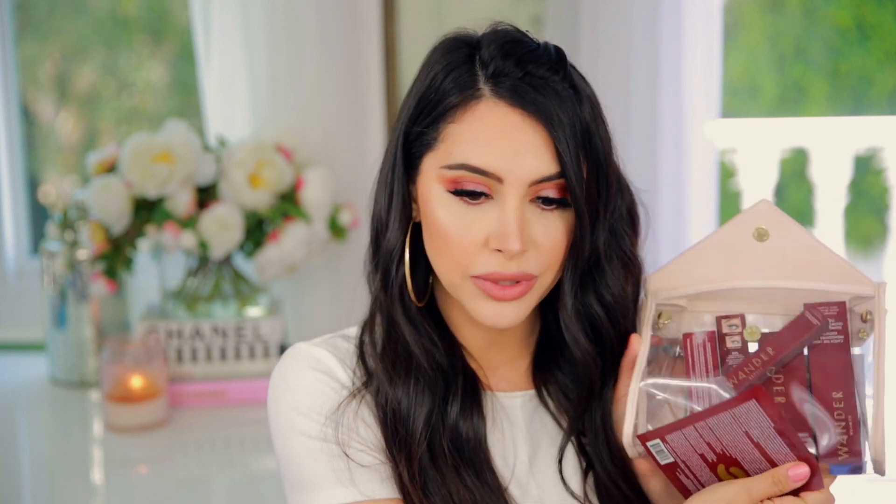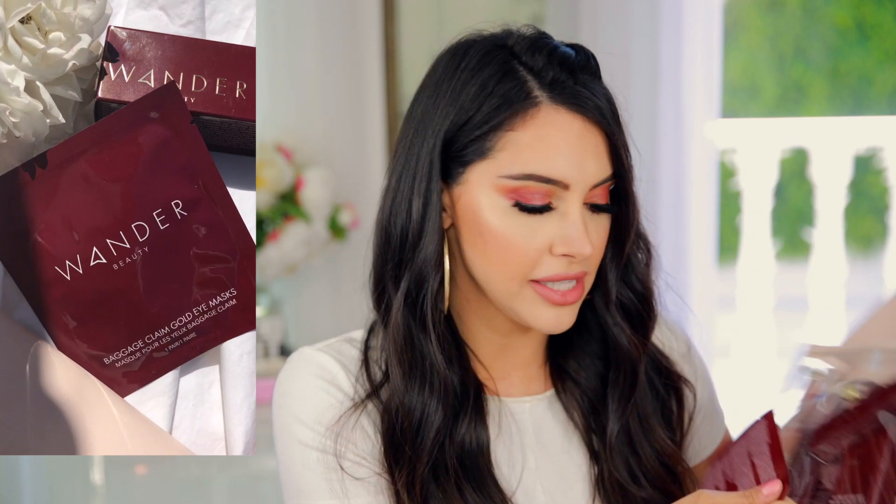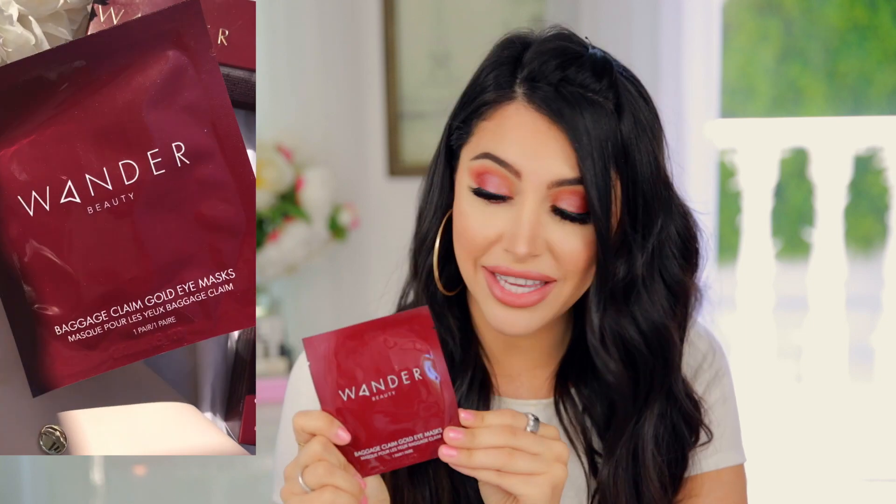Next up is something by a new brand and I'm really excited about this because this is now carried at Revolve. They are called Wonder Beauty. This is what it looks like — it's really cute and I will definitely be using this. This is a baggage claim gold eye mask — I love this. I have to use this. I've wanted to try one of these and it's hydrating, which is awesome because my eyes are so dehydrated.